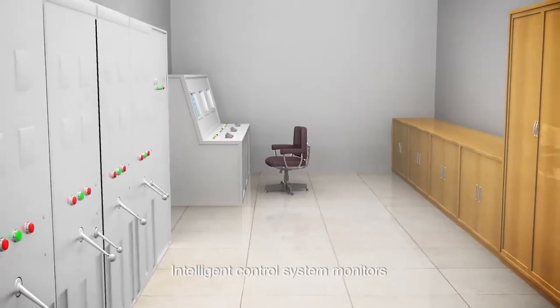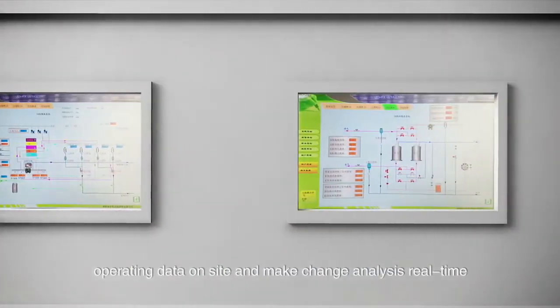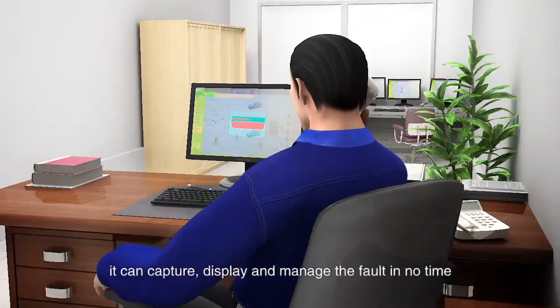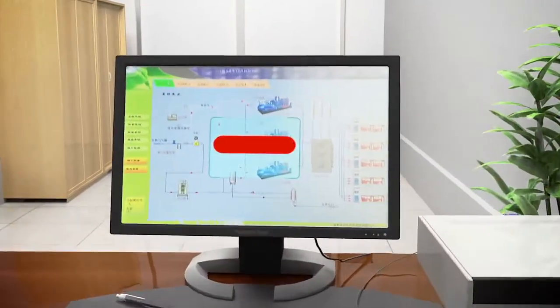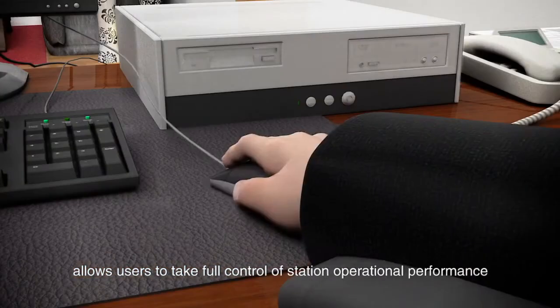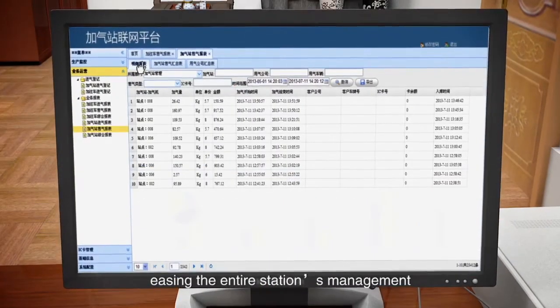The intelligent control system monitors operating data on-site and performs change analysis in real-time. When a fault occurs, it can capture, display, and manage the fault in no time. A special hierarchical management system allows users to take full control of station operational performance, easing the entire station's management.